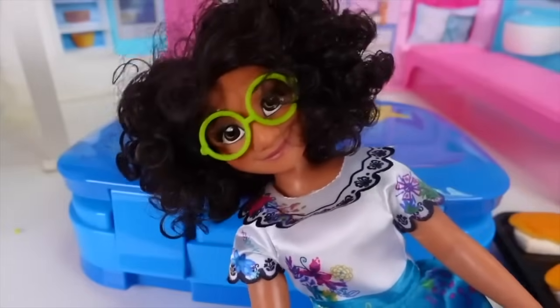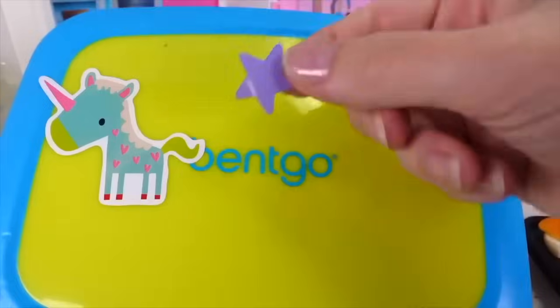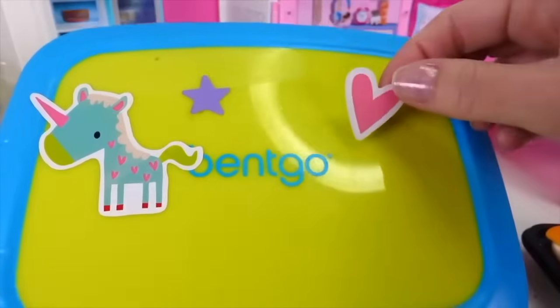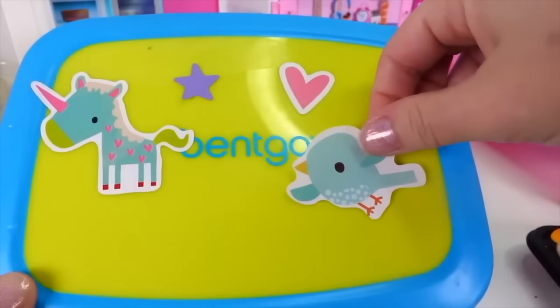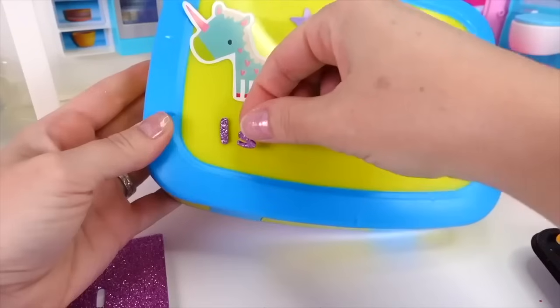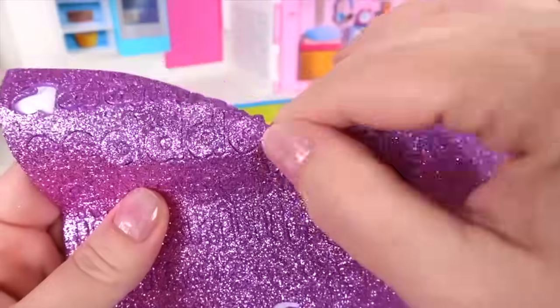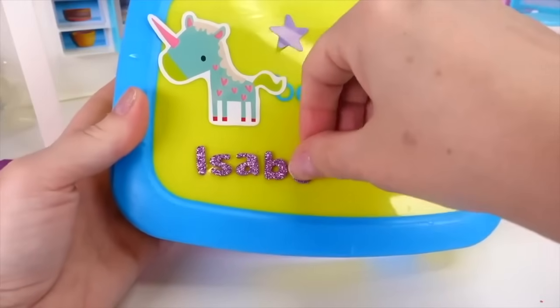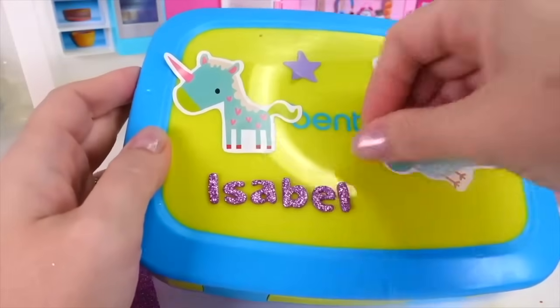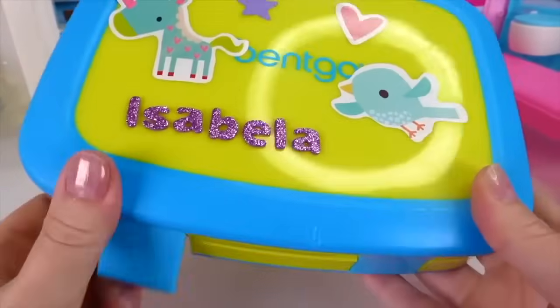Isabella, what are you making for your lunch? Here's my lunch box - time to add some stickers! A cute little unicorn, a purple star up here, a cute little pink heart right here, and a little birdie right down here. I'm going to use purple stickers for my name: I, S, A, B, E, L, and one more A. Awesome - now it says Isabella, and I'm ready to open it up and put some food in here!